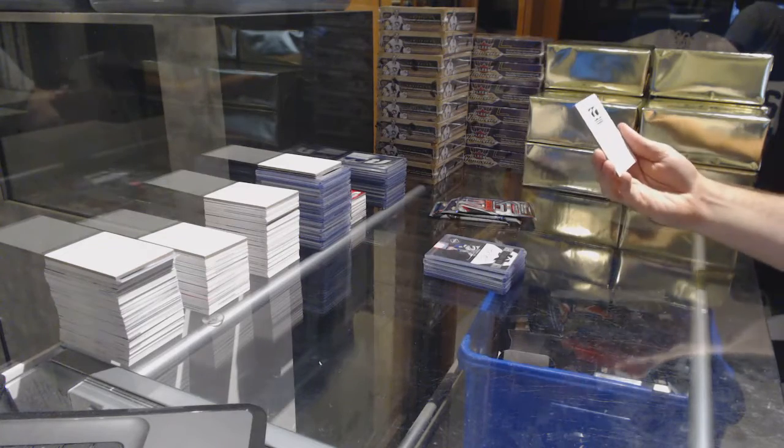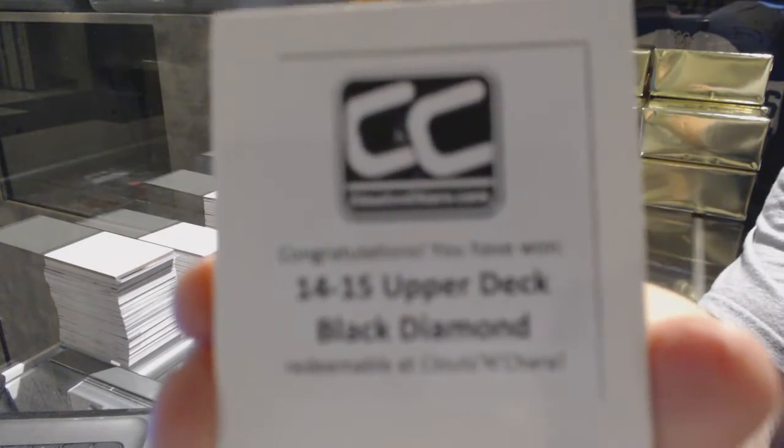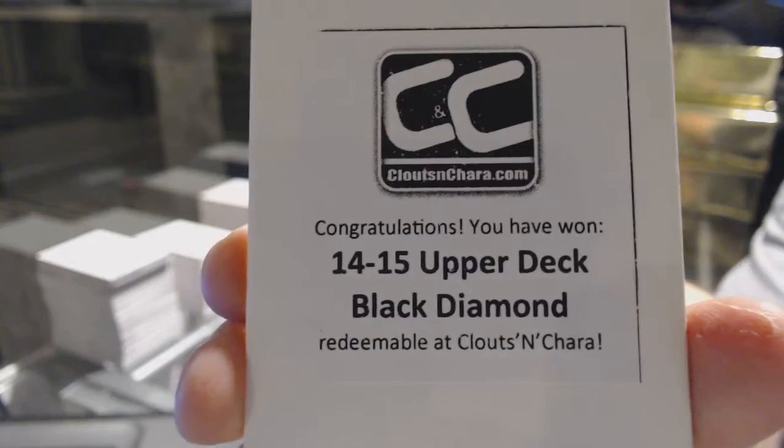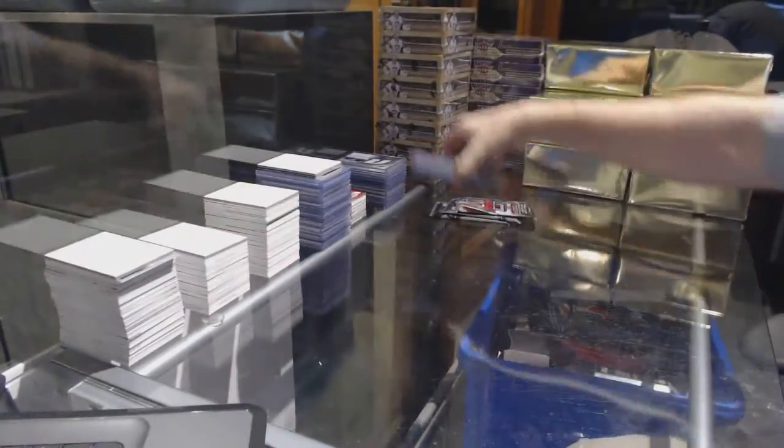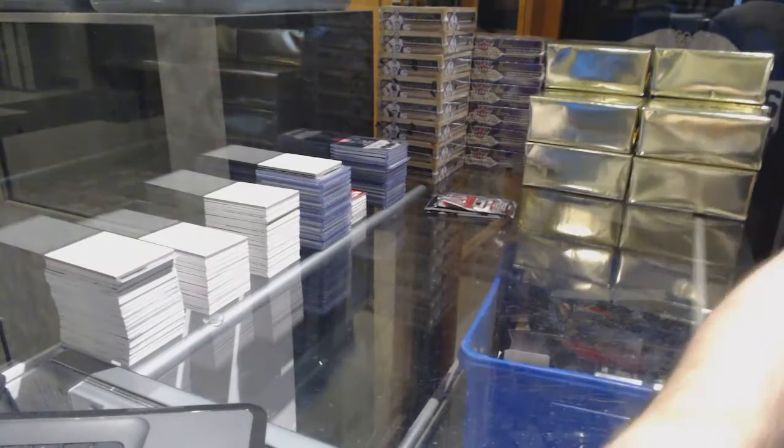And the box: 14-15 Upper Deck Black Diamond. You three are banned from picking. I'll be right back grabbing those three.